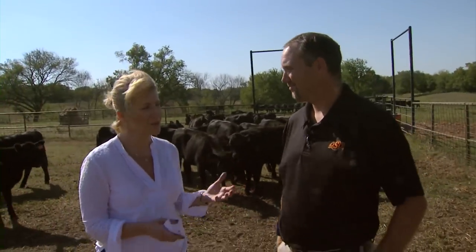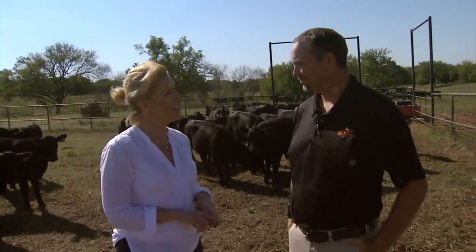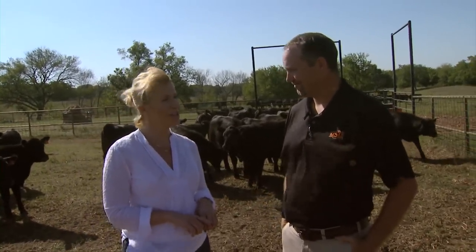Big issue and some good advice today. Justin Talley, our Extension Livestock Entomologist, thanks a lot. And for a link to that website, just go to sunup.okstate.edu.